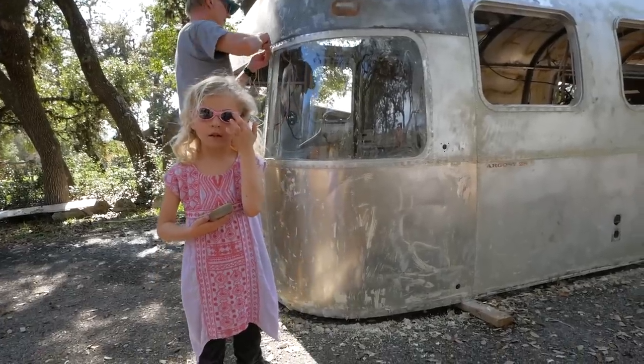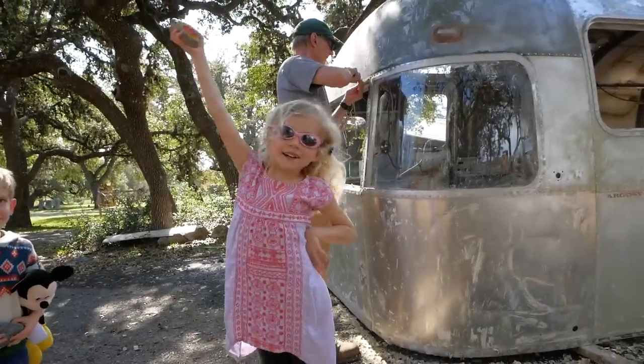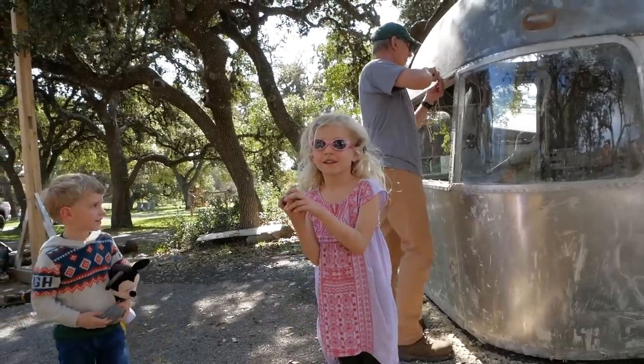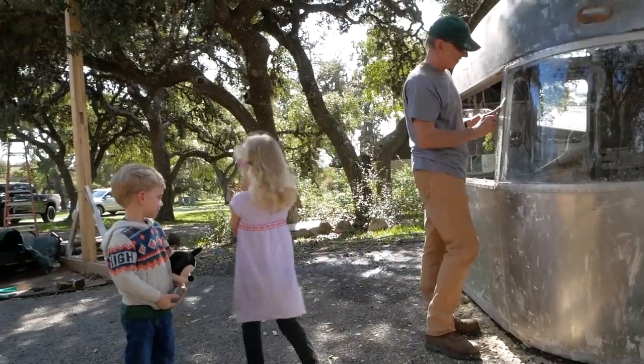What color do you want me to paint the camper? Maybe we'll have to settle for pink sheets on your bunk bed.